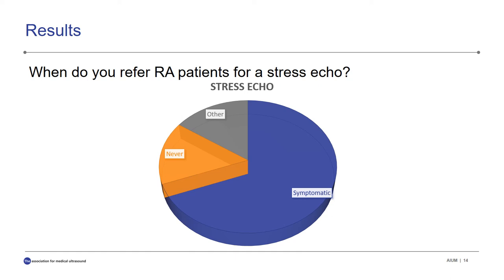And finally, in response to the question, 'When do you refer RA patients for a stress echo?' — either exercise or dobutamine studies — about 70% said they would only refer symptomatic patients, while 0% refer asymptomatic patients. 16% say never, and 16% said other, meaning they would refer symptomatic patients to the cardiologist or PCPs, who in turn would order this exam for the patient if indicated.